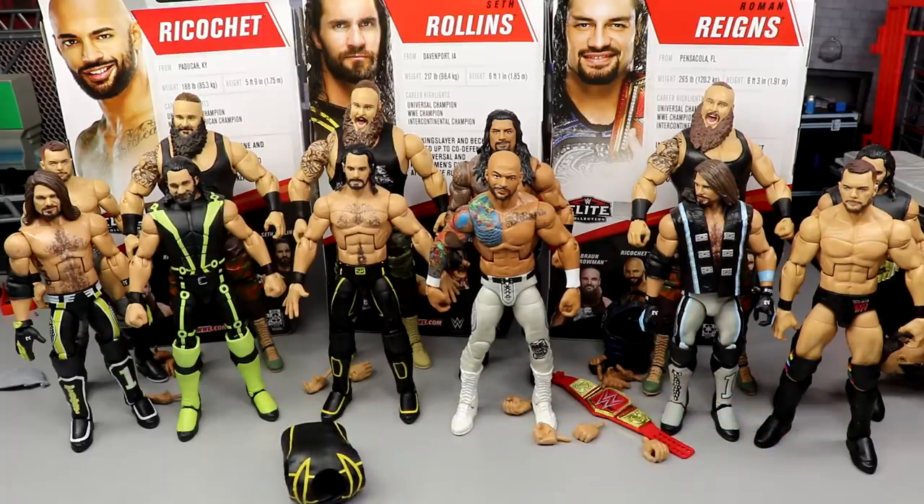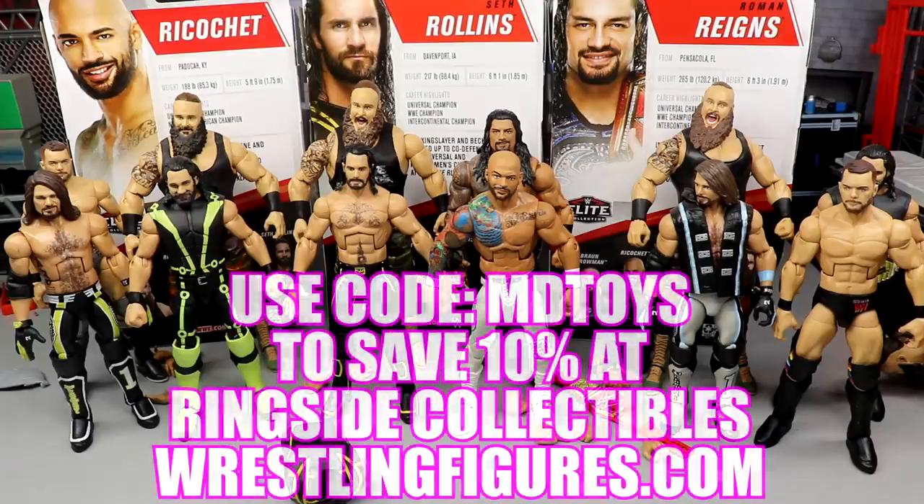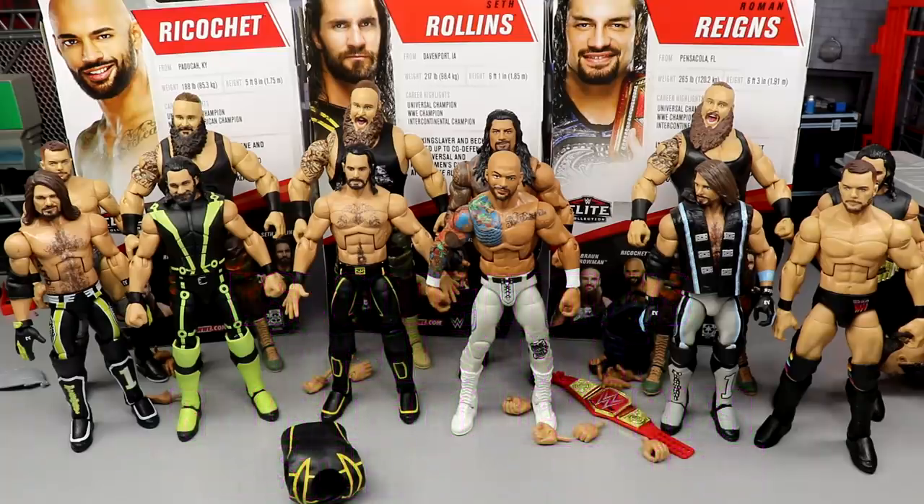That does it for the full-fledged review. If you guys would like to pick up any of the figures you see in today's video, definitely go over to Ringside Collectibles and use the promo code MDTOYS to save yourselves 10%. Had a lot of fun reviewing this set — that makes three days in a row of doing reviews. Definitely look out for these figures coming soon to retail. They should also be hitting Amazon sooner or later and will probably be pretty cheap to begin with.